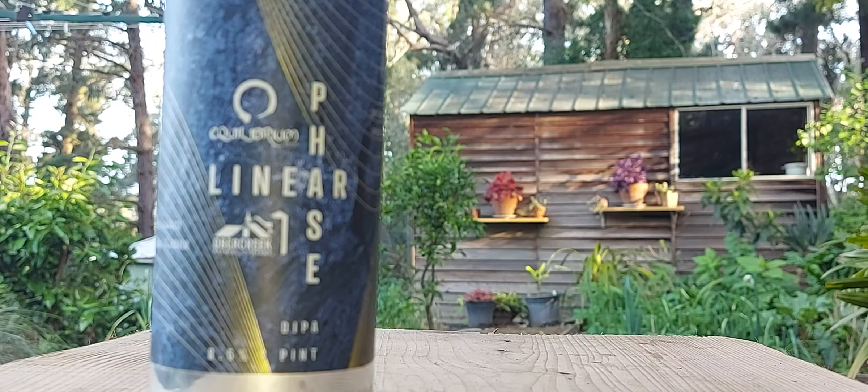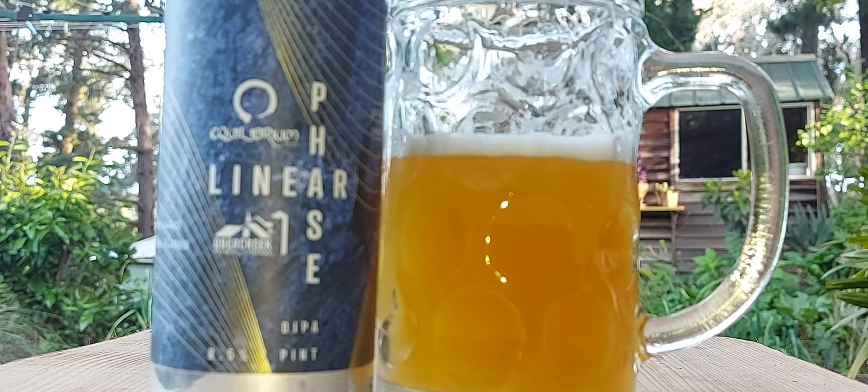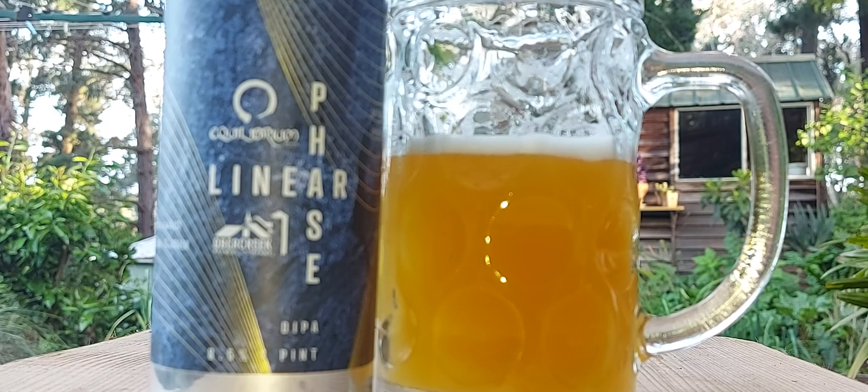One pint. There you go. Look out for it guys — they do quite a lot. I've had a couple of Equilibrium, I think I've done a couple of vids, one at least. They're really nice double IPAs. I'd be drinking that if I lived in New York, and I bet it'd be a lot cheaper than here.